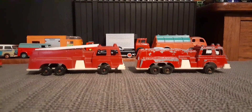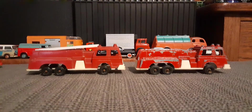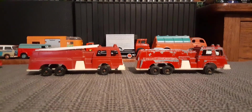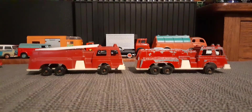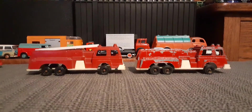My dad was a fireman for like 31 years and a captain for over 20 years, so I do have an affection for fire vehicles. Not specifically in my collection, but I do like them a lot. I remember me and my brothers, sometimes my mom would take us out to the firehouse to visit my dad. We'd be climbing all over the firetrucks, so they always have a special place in my memory.